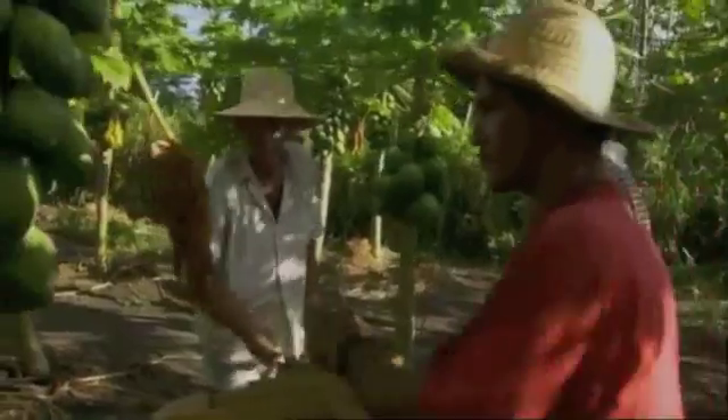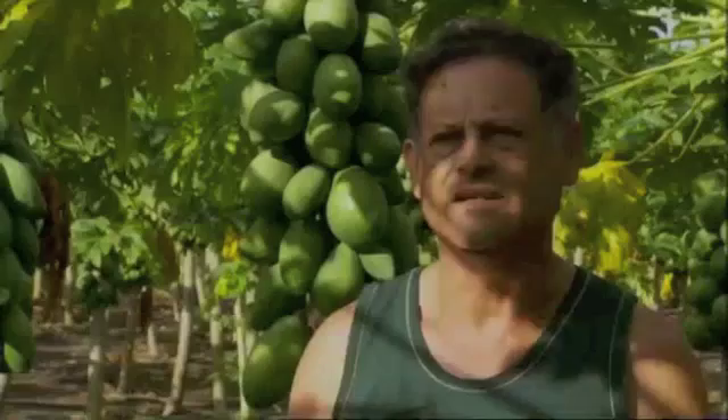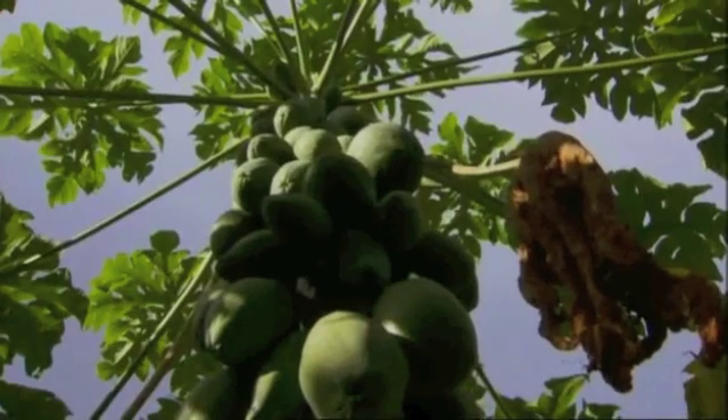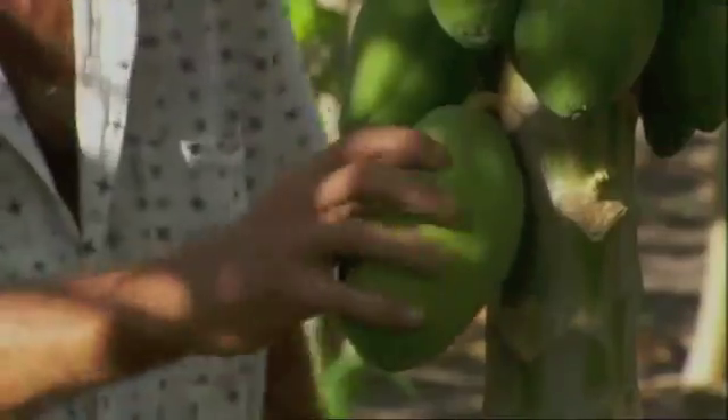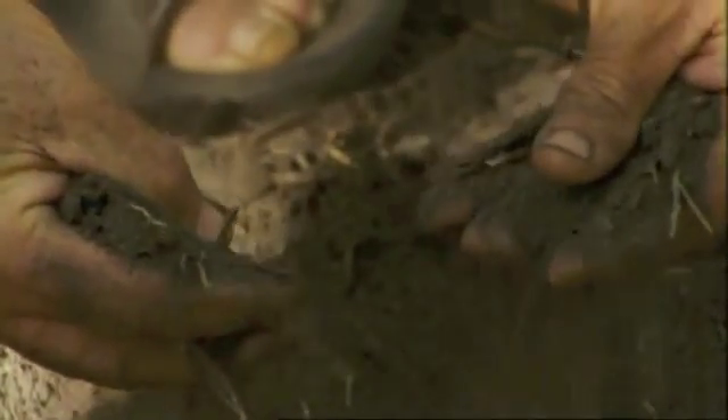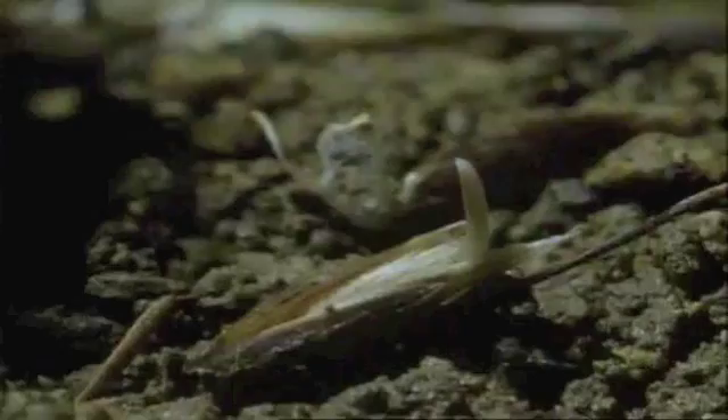We plant papaya, banana, corn, beans, and many other crops — whatever you plant, it does exceptionally well. Terra preta is so fertile that it's been prized by Brazilian farmers for centuries. Somehow the prehistoric Amazonians had transformed the world's worst soil into some of the best.